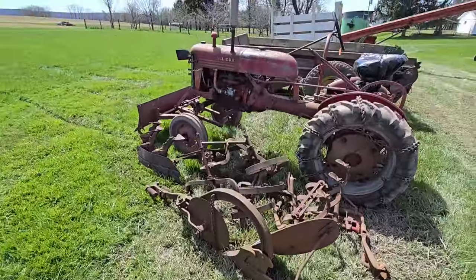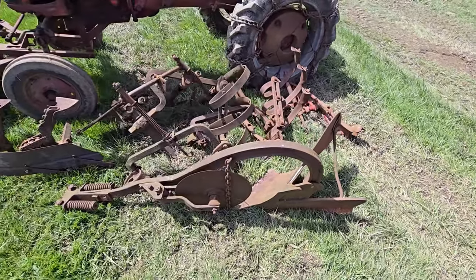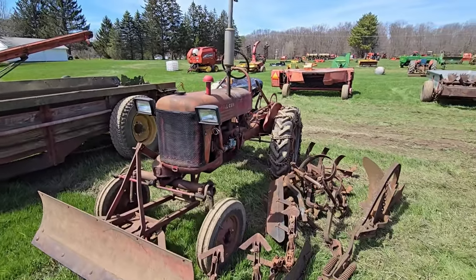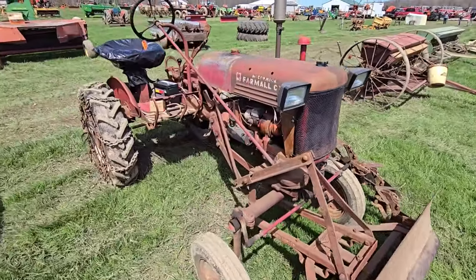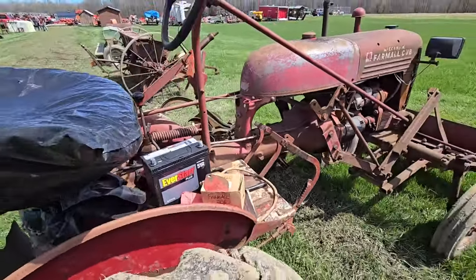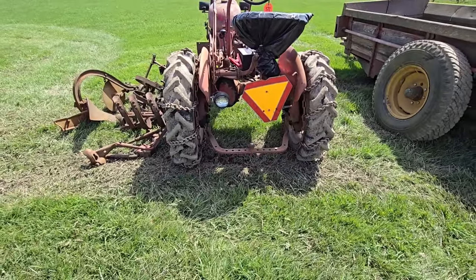Here we got a Farmall Cub — it's got the chains in the back. Here's some plow parts. That thing's neat — it's gas, it's got the blade in the front. Looks like he threw a new battery on there. There's carburetor parts in that box, and he covered the seed up.